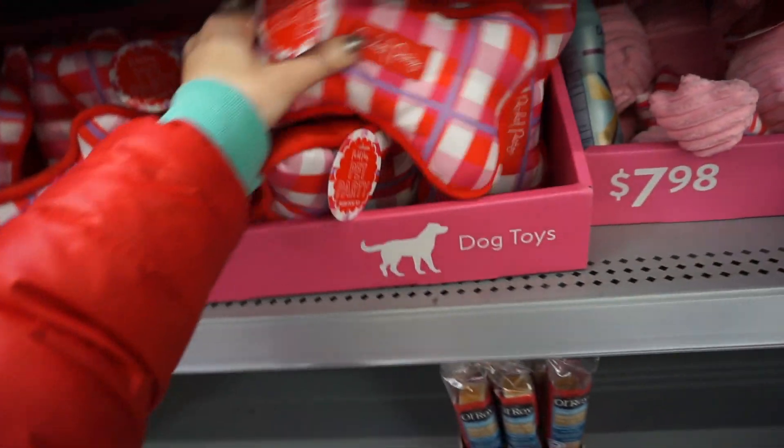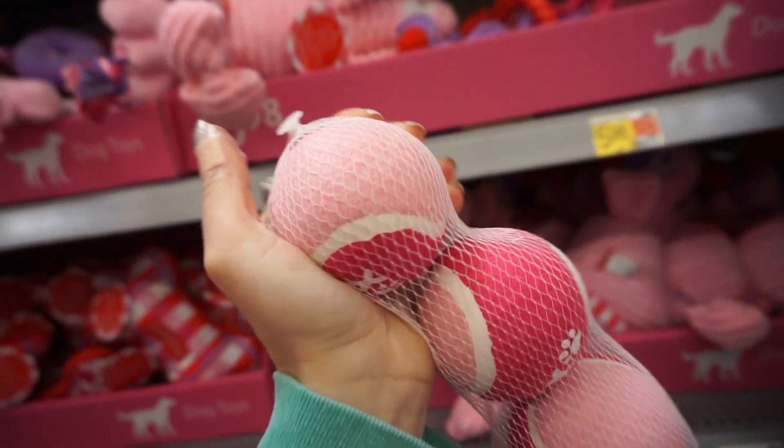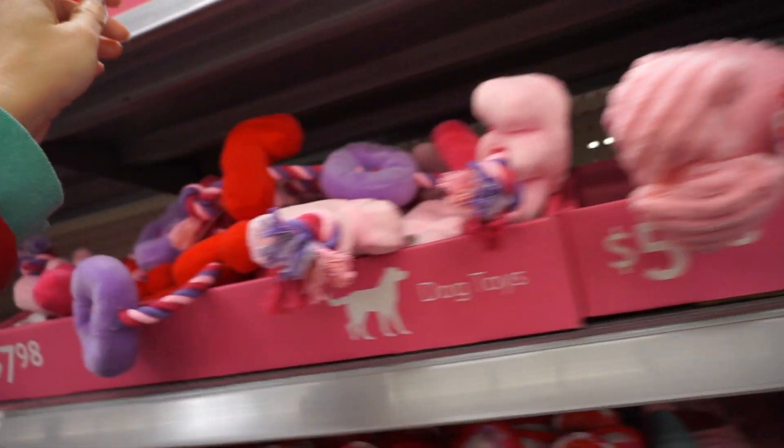Don't forget about your furry family member — they have Valentine's toys for dogs. These are great for teasing, balls, these ones are not squeaky, and for cats too.